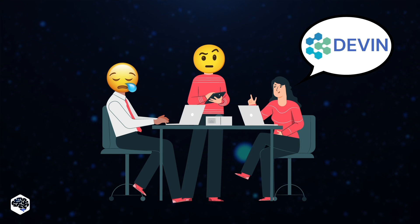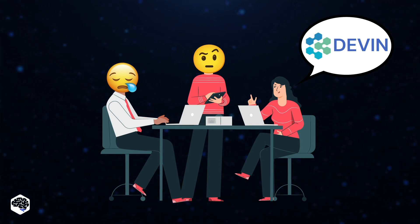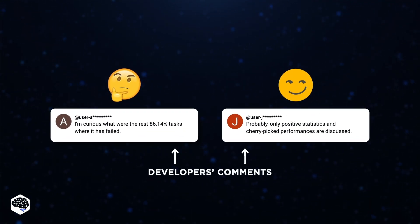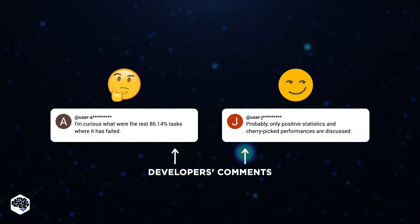According to the live demo by Cognition, the company behind Devon.ai, Devon has surpassed the SWE benchmark of its AI predecessors and has proven to be able to solve nearly 14% of development tasks. While it's quite impressive compared to other current solutions, there's still a long way to replacing software engineers, especially the ones who are skilled in their field.